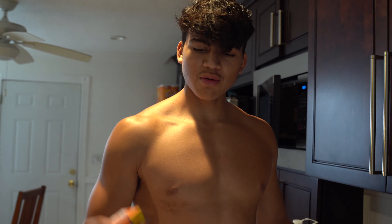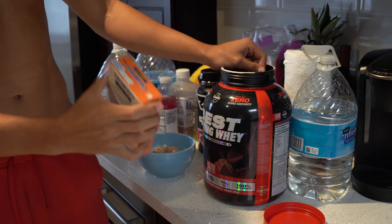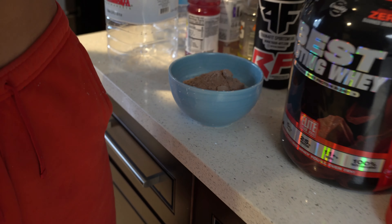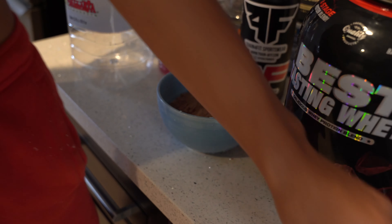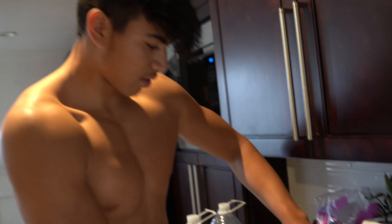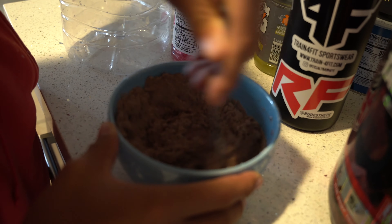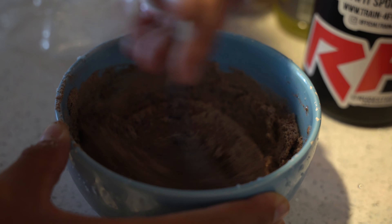First meal of the day, we're going with some cream of rice with two scoops of this chocolate whey protein. Honestly this is like a lifesaver for me — it's low in carbs and super low in calories, so I can have a lot of this with two scoops of protein. On my cut I always like to keep my protein a bit higher than my carbs. If your protein isn't good, it's not gonna taste good.